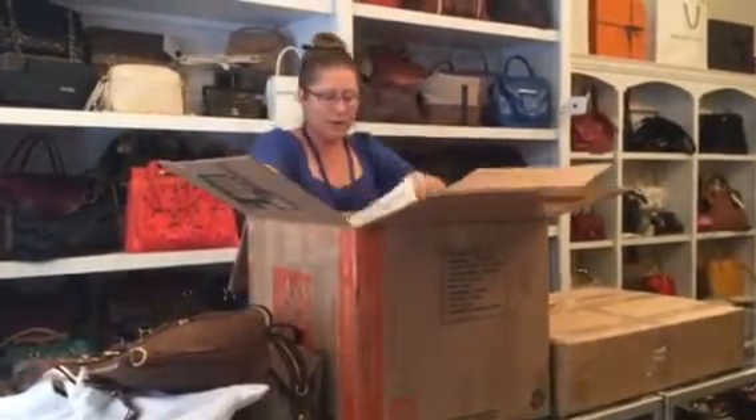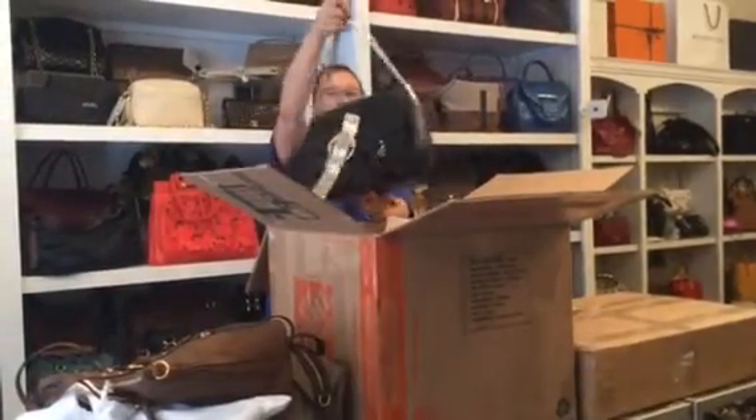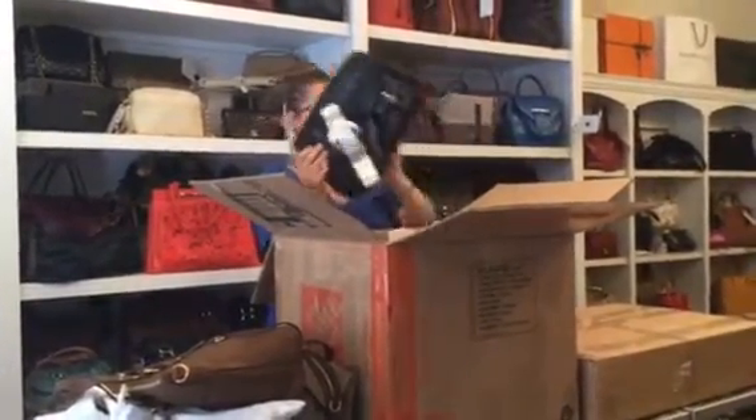Now it looks like we have some Christian Dior — this one's really cool. This Christian Dior has a really cool buckle feature and the leather is very soft, probably a lambskin.